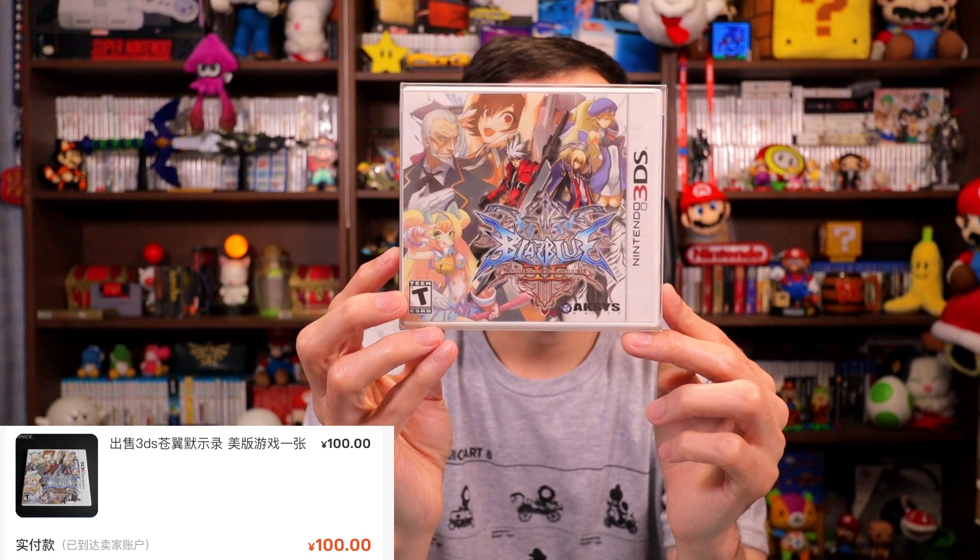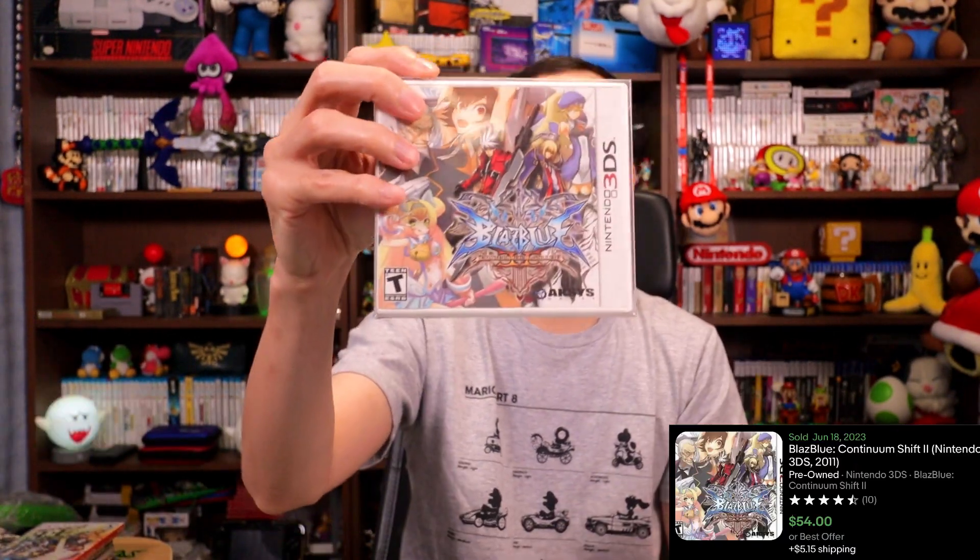I picked up another game for the collection — very hard to find games here now, but I got this one: BlazBlue. It's complete, and I picked it up for 100 RMB, $14. It sells for $54. The guy who sold it to me even provided little plastic containers for it. So another complete game added to the collection at a really good price.